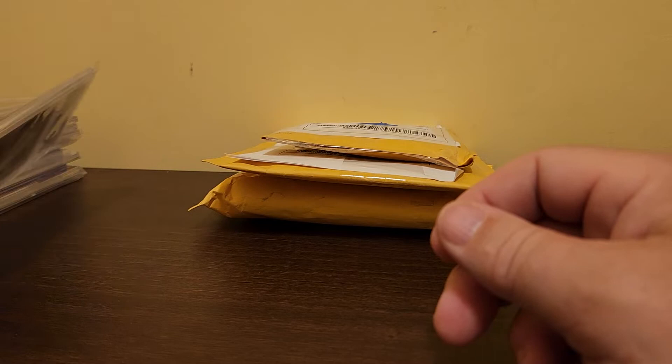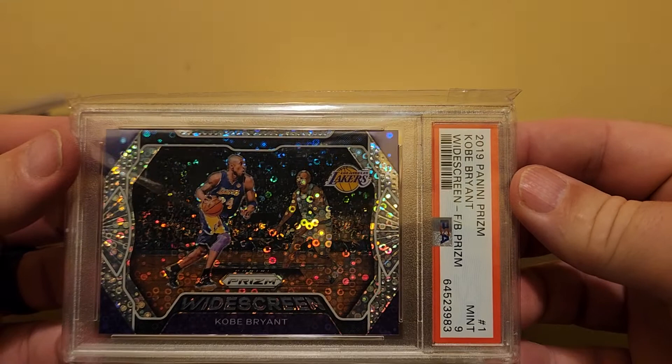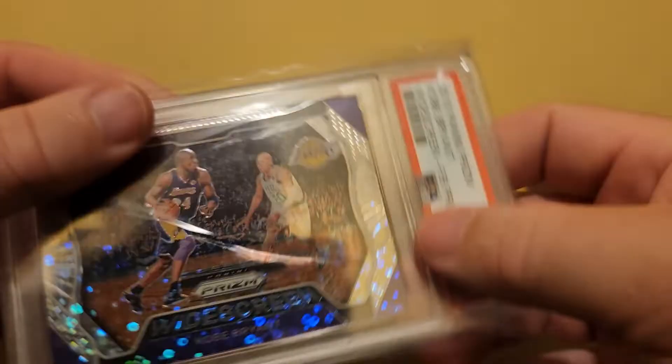I don't like to get outside of baseball, football, and basketball players of great notoriety like Kobe Bryant. This is a 2019 Panini Prism Widescreen — it says FB Prism on it. I get lost on what all these variations mean, but it's sparkly and neat, and this is one I'll probably send to COMC.